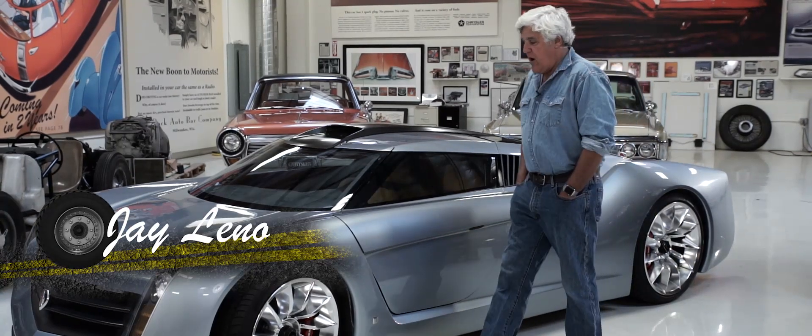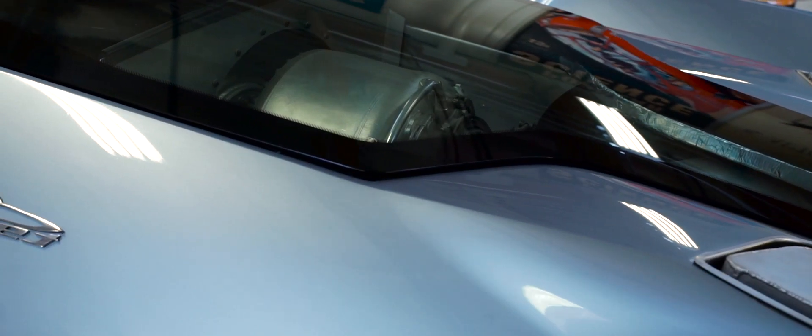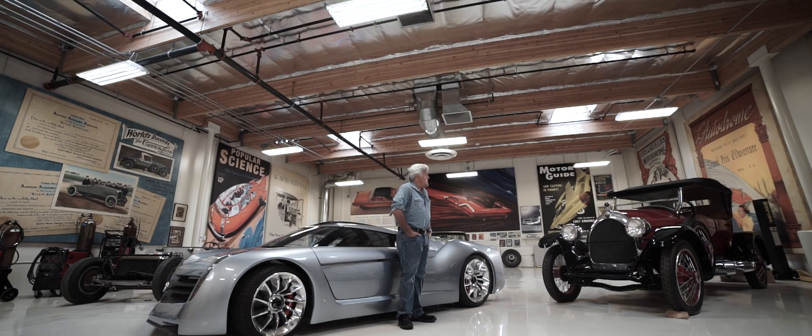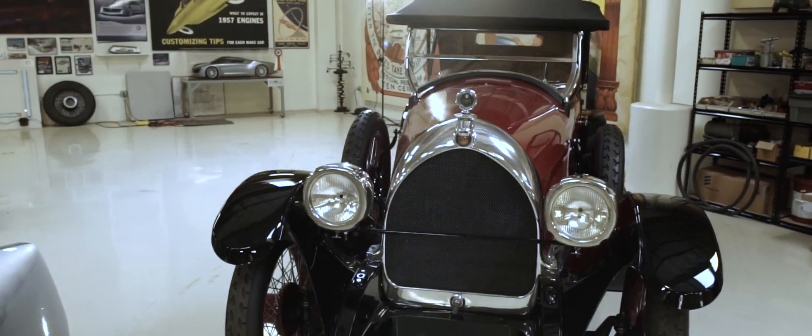Hi, I'm Jay Leno and this is my garage. This car here is what we call the EcoJet. It uses a Honeywell LT-101 jet engine, the body is all carbon fiber, and it's pretty much a handmade car we built here at the shop. And that car over there is a 1922 Revere — a pretty rare car. You can't get parts for it.